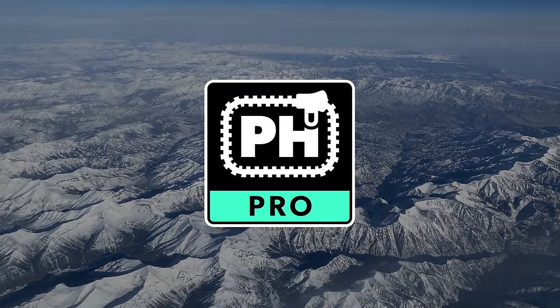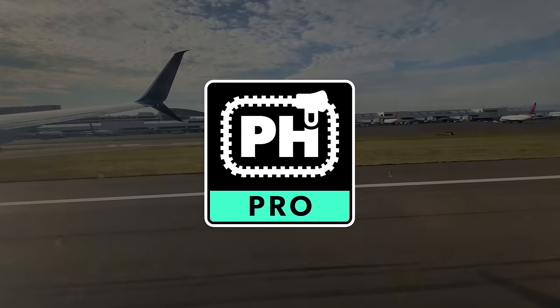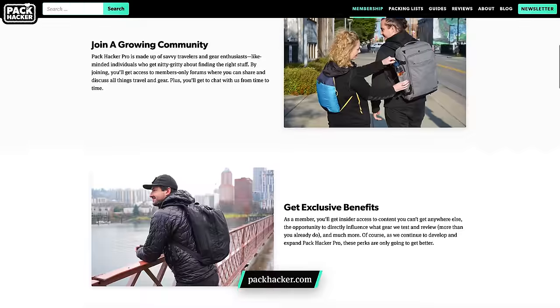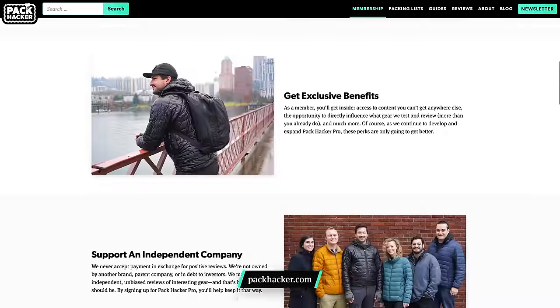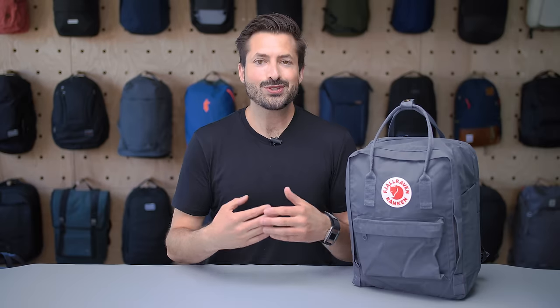These are the types of things that we discuss in detail over in the Pack Hacker Pro community. Pro is a welcoming, like-minded group of travel enthusiasts who know a thing or two when it comes to packing light. Joining Pro gives you access to giveaways, exclusive content, and our deals vault, which includes promo codes to some of our favorite brands. Check out Pro with the link down in the description below to learn more, and let's get into some more bags.